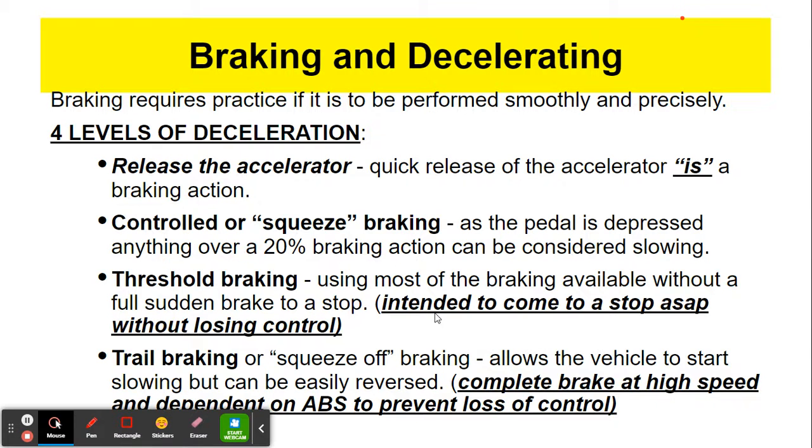Threshold braking is using most of the brake available without a full sudden brake to a stop. You are really pushing down on the brake to bring yourself down to speed, but the intention is not to come to a full stop. For example, we're going 55 miles per hour and we see up ahead, without very much distance, that all the cars are stopped or going 2, 5, 10 miles per hour. We really bring that car down from 55 miles per hour down to around 5 miles per hour. That's a threshold brake.